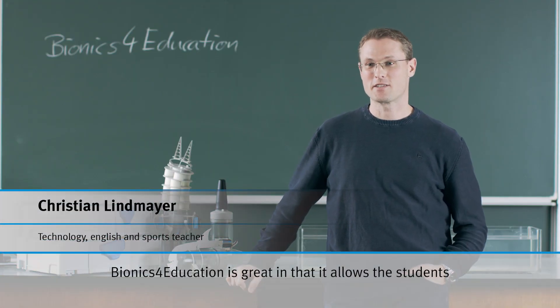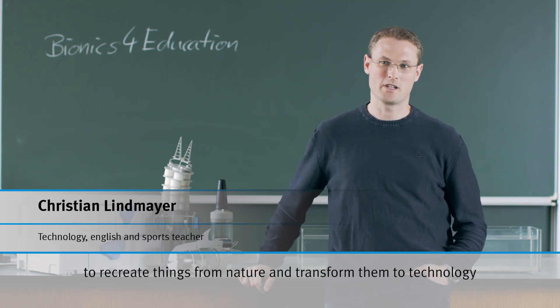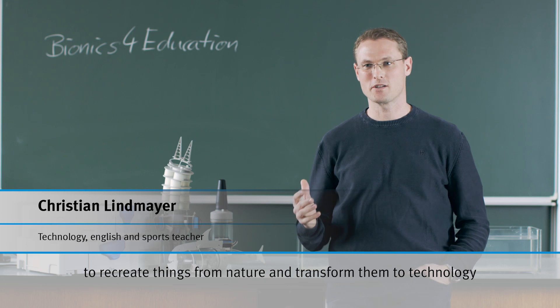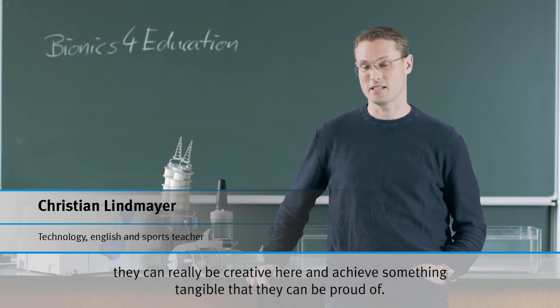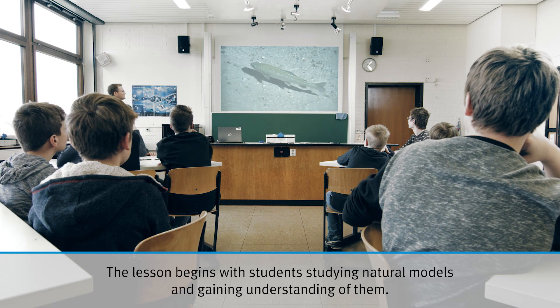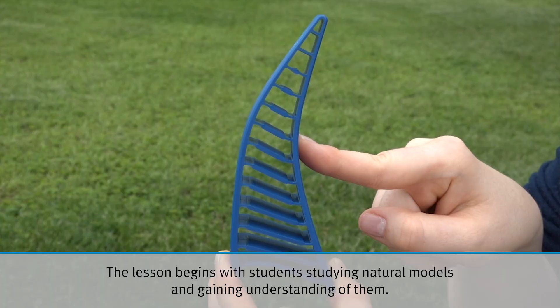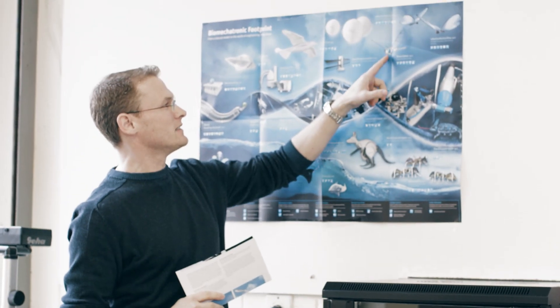Bionics for Education is so great because the students can build things from nature, and the technique can be used, and they can celebrate their success. By working creatively with them, it's nice that we can start with the students — first with the experience of life in nature, and then with Bionics for Education.